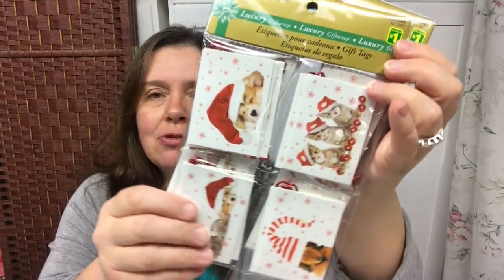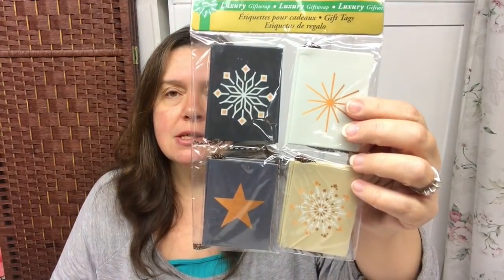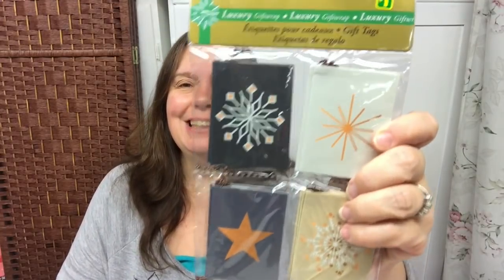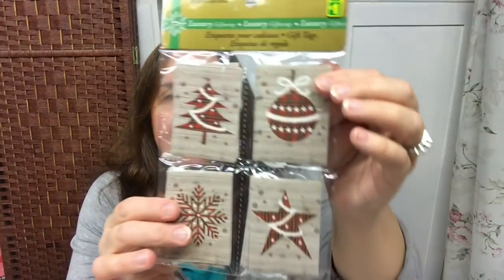The Dollarama I was at was just putting these on the wall, so I grabbed two packs. They are packs of 16 luxury gift wrap tags for a dollar — you get four of each design. I got the sweetest ones with kittens and puppies, a very elegant blue and gold or bronze and copper design, and one with a wooden background and plaid details.